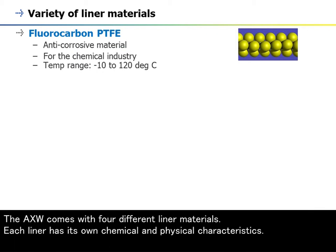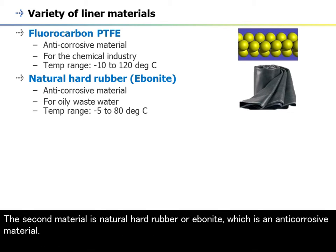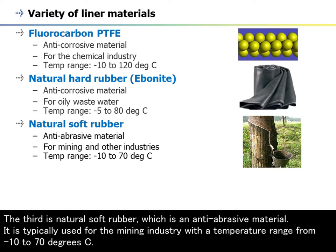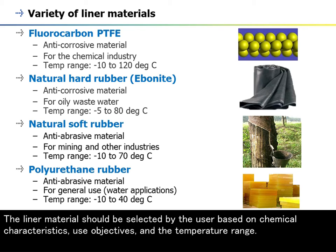The AXW comes with four different liner materials, each with its own chemical and physical characteristics. The first is fluorocarbon PTFE, an anti-corrosive material suitable for the chemical industry, with a temperature range from -10 to 120°C. The second is natural hard rubber (ebonite), an anti-corrosive material suitable for oily waste water, with a range from -5 to 80°C. The third is natural soft rubber, an anti-abrasive material typically used for the mining industry, from -10 to 70°C. Lastly, polyurethane rubber is an anti-abrasive material suitable for general use such as water applications, from -10 to 40°C. The liner material should be selected based on chemical characteristics, use objectives, and temperature range.